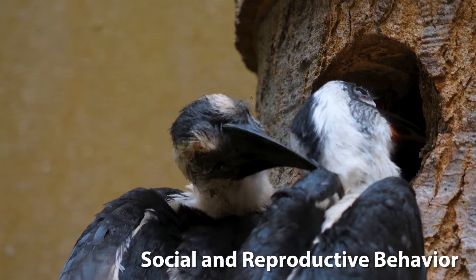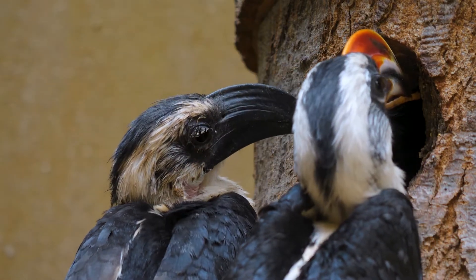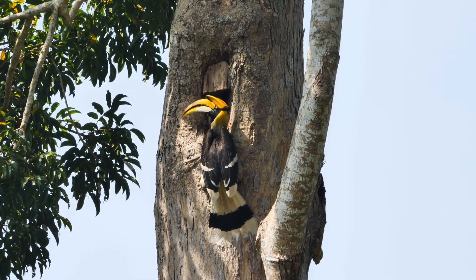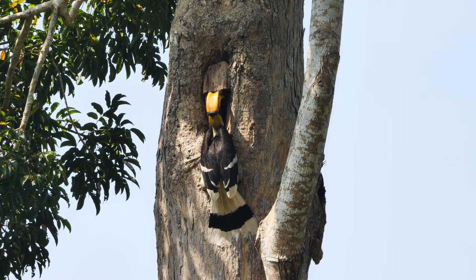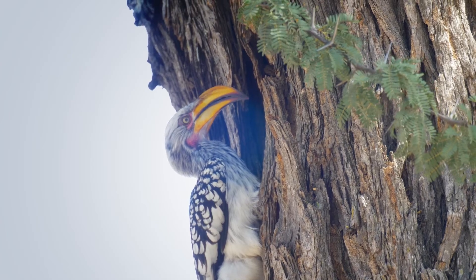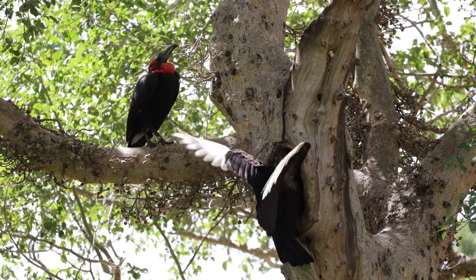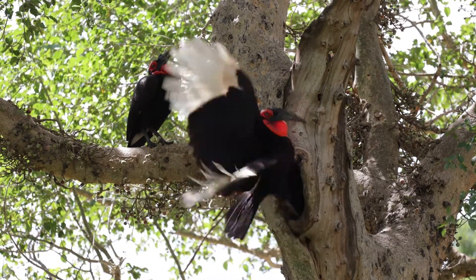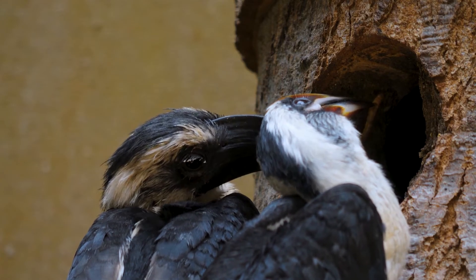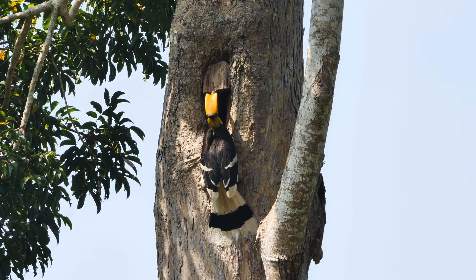Social and reproductive behaviour. Hornbills display fascinating and unique breeding behaviours. Notably, many species practice a form of nesting where the female is sealed inside a tree cavity with mud and droppings, leaving only a small slit through which the male feeds her and the chicks. This behaviour protects the nest from predators, but also demonstrates the strong bond and teamwork between male and female hornbills during the breeding season.